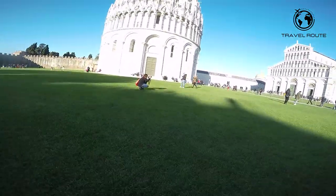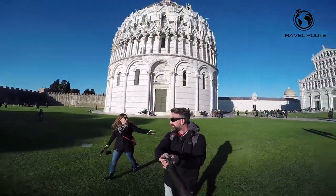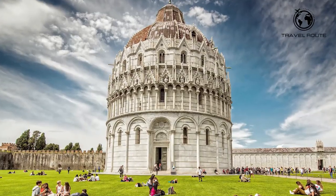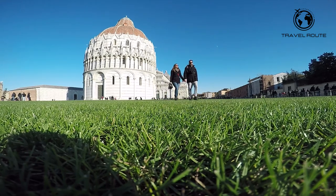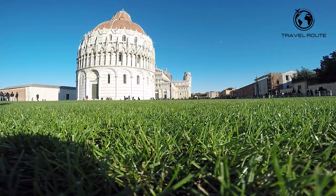The Baptistery of St. John is another impressive structure located in Pisa, Italy, and is considered one of the most important examples of Romanesque architecture in the city. This beautiful building was constructed in the 12th century and is dedicated to St. John the Baptist. The exterior is impressive with its intricate design and beautiful columns, constructed using white marble and featuring a unique mix of Pisan Romanesque and Gothic styles.